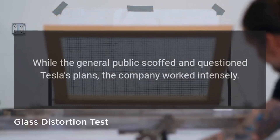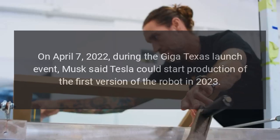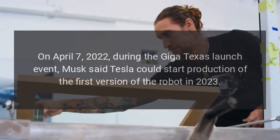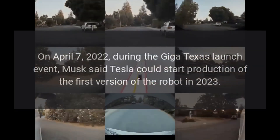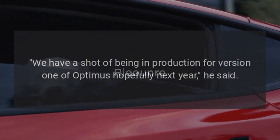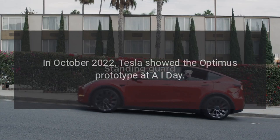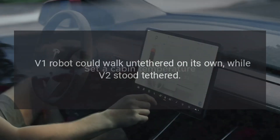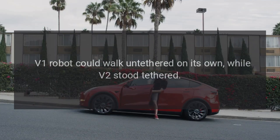While the general public scoffed and questioned Tesla's plans, the company worked intensely. On April 7, 2022, during the Giga Texas launch event, Musk said Tesla could start production of the first version of the robot in 2023. "We have a shot of being in production for version 1 of Optimus hopefully next year," he said. In October 2022, Tesla showed the Optimus prototype at AI Day. The V1 robot could walk untethered on its own, while V2 stood tethered.